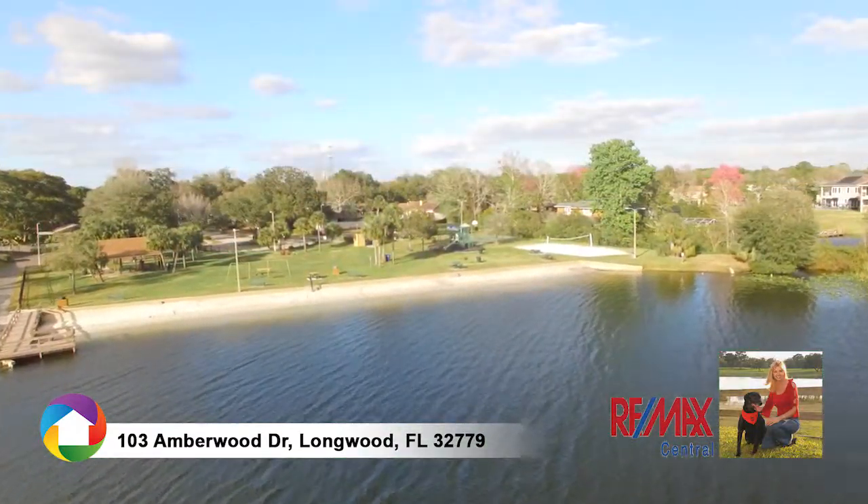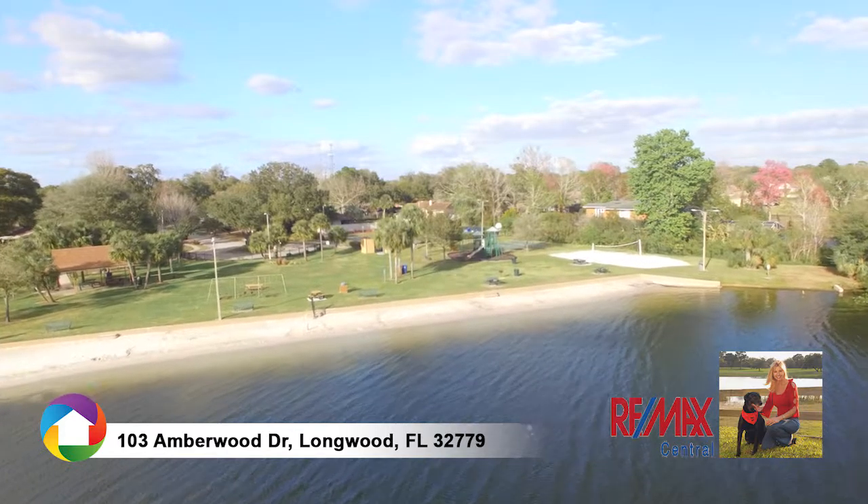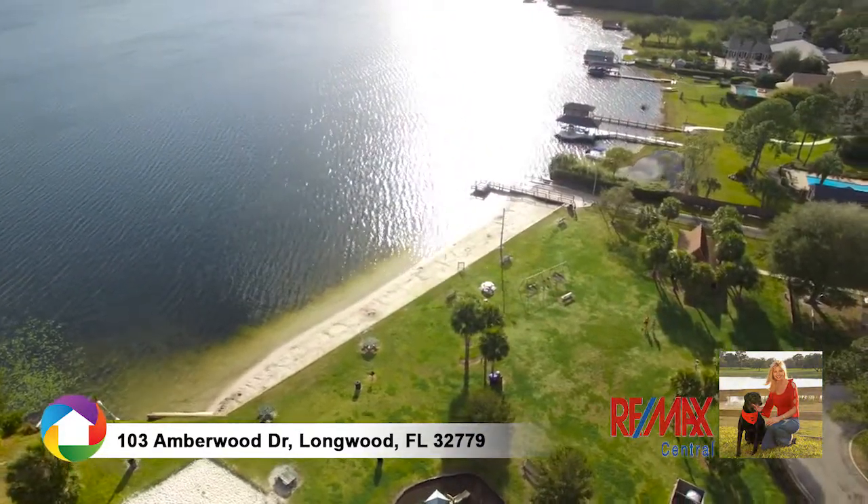Sweetwater Club provides access to spring-fed Lake Brantley. Amenities include tennis courts, basketball, playgrounds, fishing dock, and boat ramp.